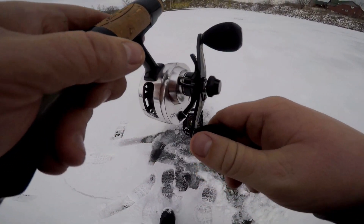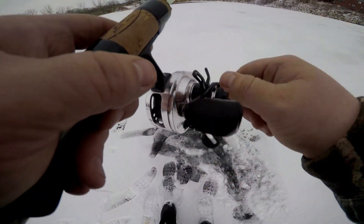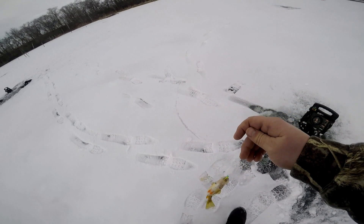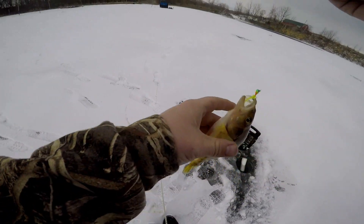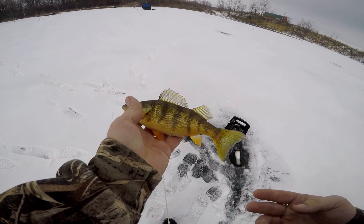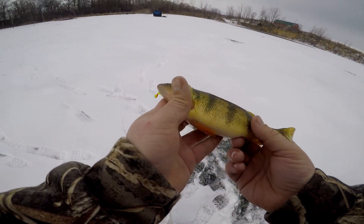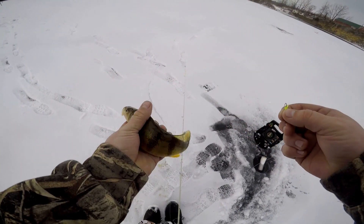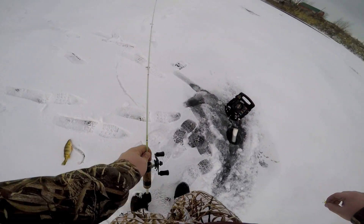I'm hooked up! Nice perch — look at that. That's like the perfect size eater I'd say for a perch. Look at the colors in the thing, just beautiful.